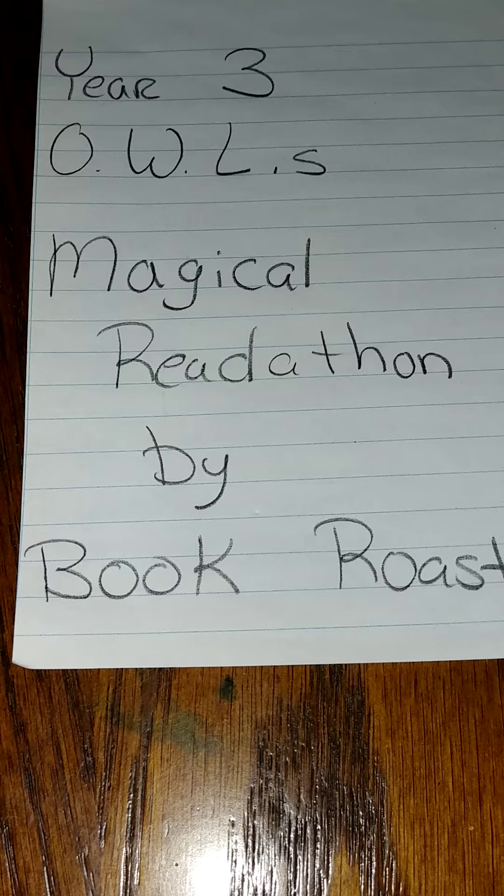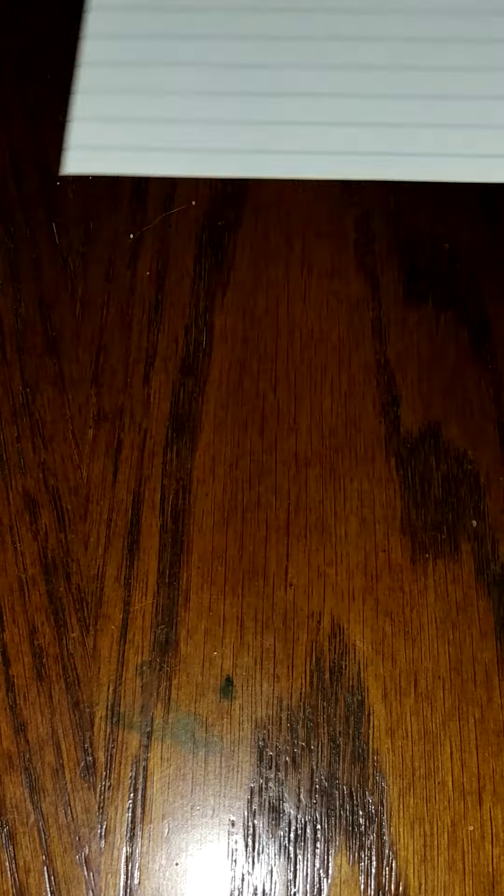Each class has a prompt — what you need to read in order to pass that class. This video is me documenting my to-be-read list. So I will say the class, what the prompt is, and what book I'm reading. I'm going to start with the very first one I need, which is Ancient Ruins.